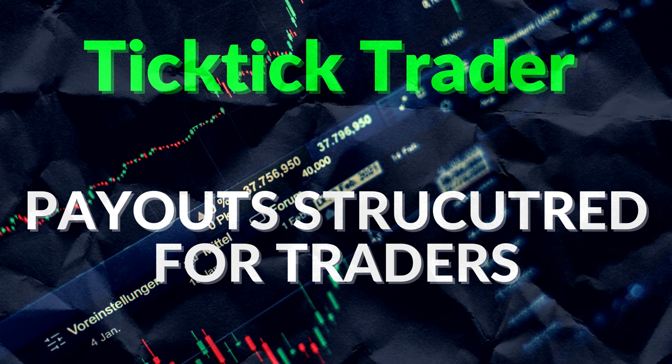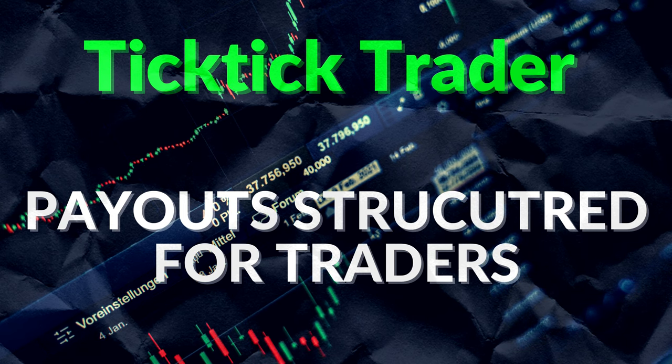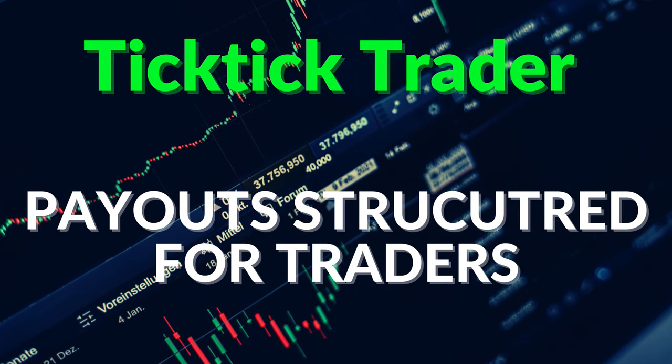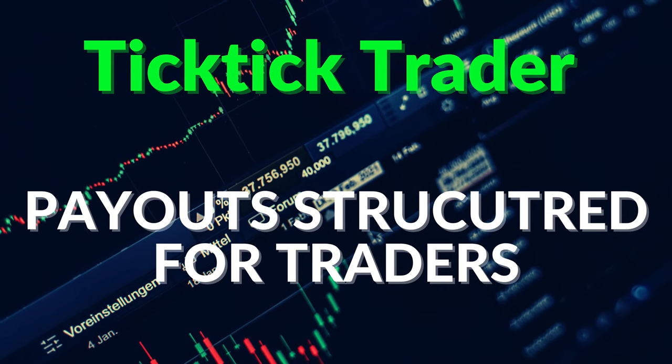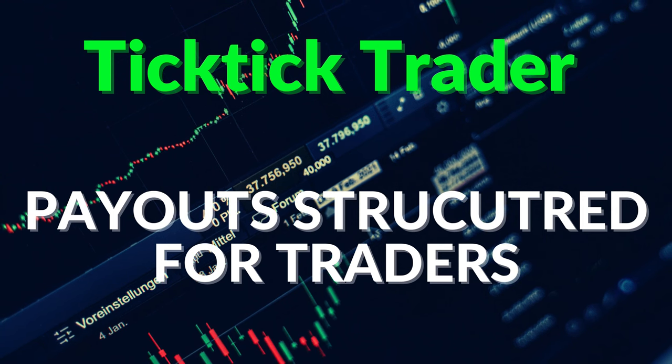Save yourself a lot of pain because I went through that — I bought some of those straight-to-funded accounts and blew them right off the bat. TickTick Trader's payouts are structured for traders, with payouts from day one. We'll get more into the payouts later when we do the head-to-head comparison with the company I think is possibly competing with or beating TickTick Trader.